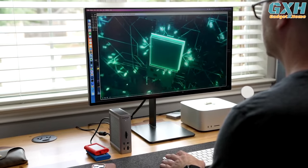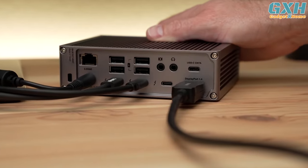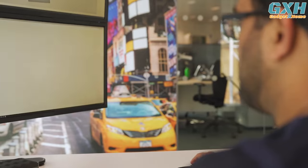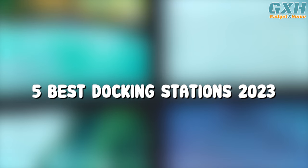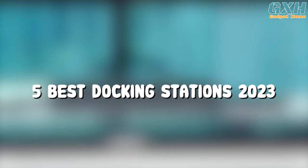Laptop docking stations can instantly expand the functionality of your laptop, adding more ports and allowing you to connect external monitors, all while charging your laptop. In this video, I will recommend the five best docking stations in 2023.